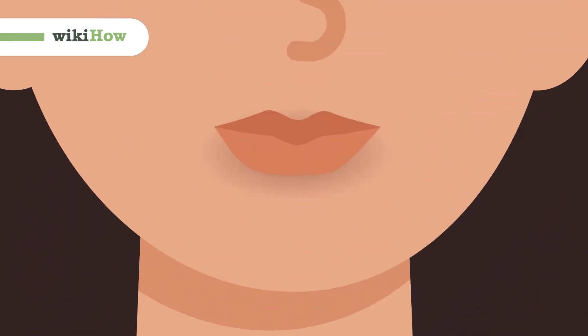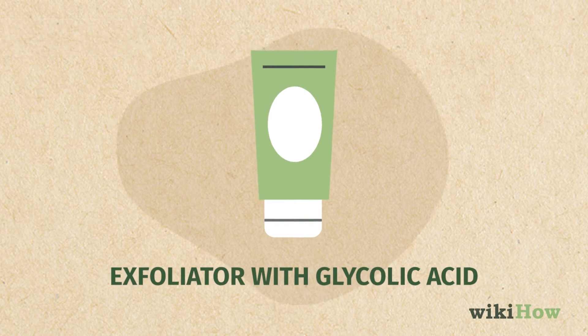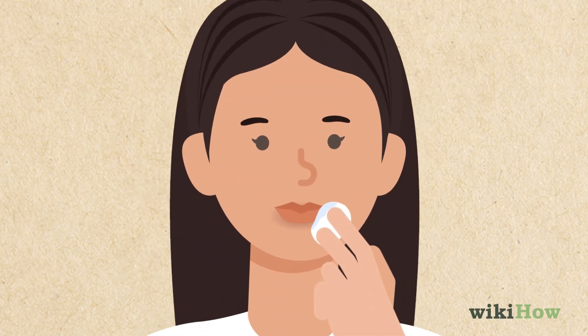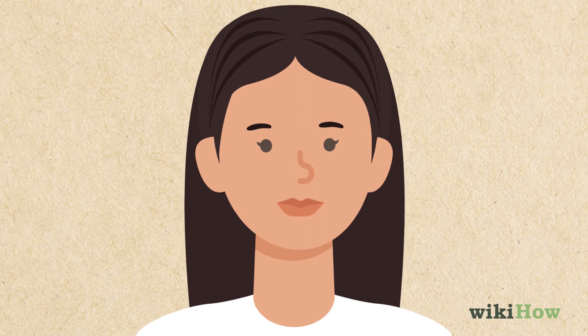One of the best ways to get rid of dark patches around your mouth is using a chemical exfoliator with glycolic acid. Chemical exfoliators contain mild acids that help remove dark, dead skin and reveal brighter, healthier skin underneath.